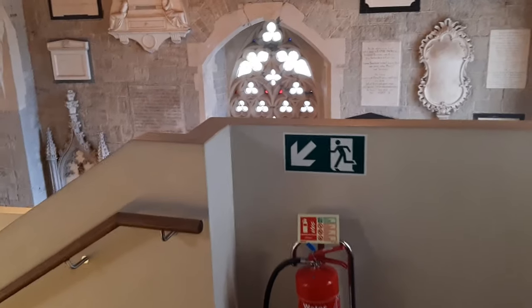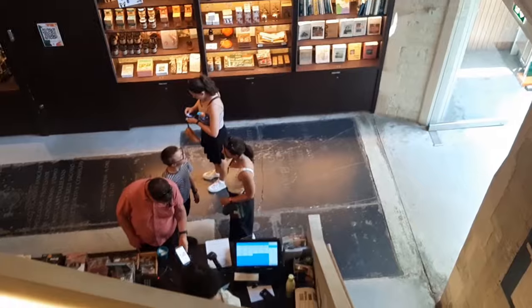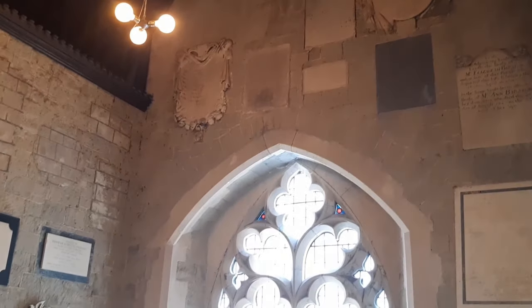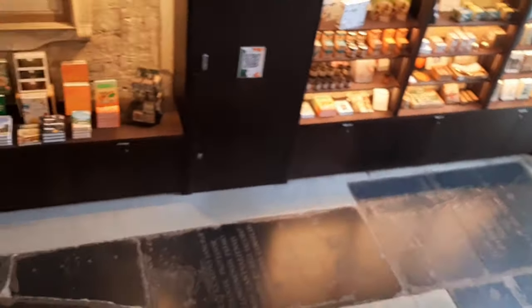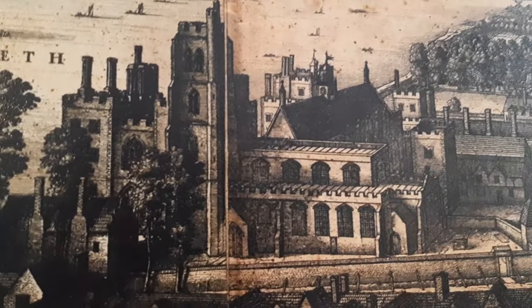There is so much to see, but we're just here today to look at one specific thing. We're going to view it from up here. That there is the rebuilt Howard Chapel, and we can see it's now the gift shop. When the church was rebuilt they kept the chapels in the same location and size.